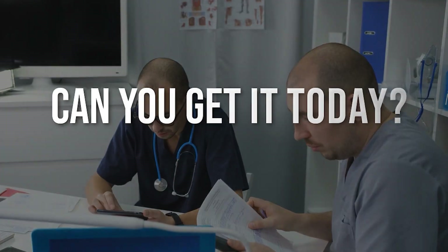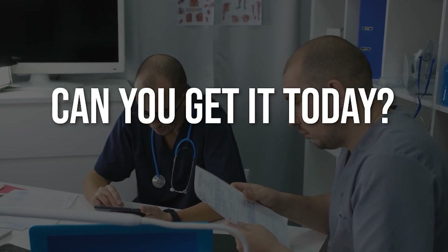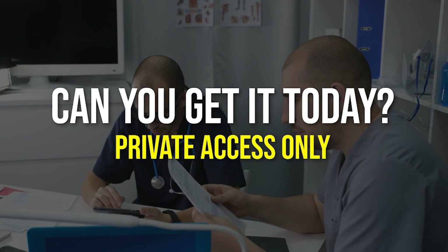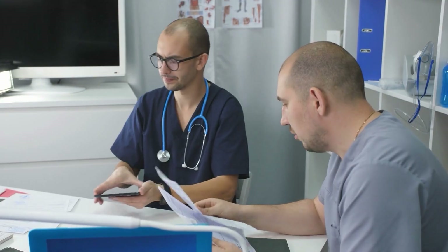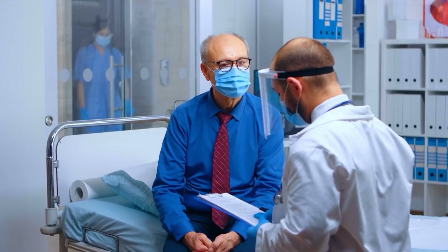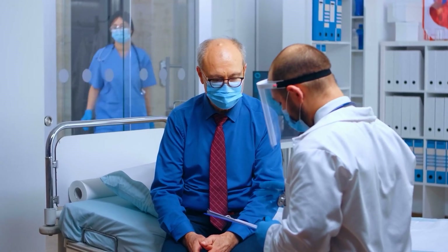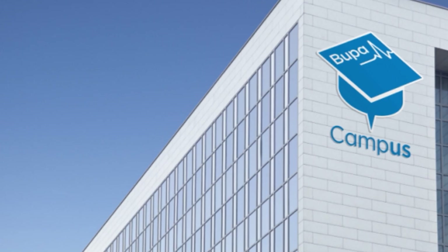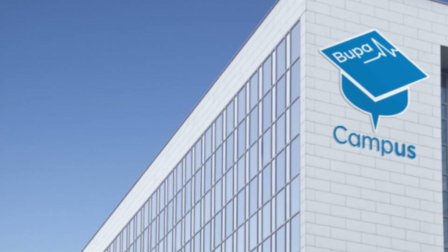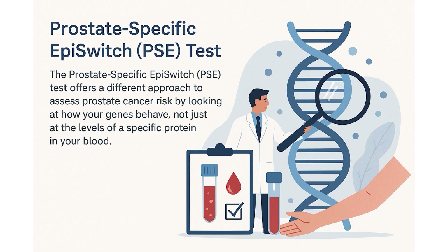So the big question: can you get it today? Yes, but access is limited. Right now the PSE test is being offered in private clinics in the UK, including Imperial College's private care services. It's also commercially available in the US, where it is reimbursed under Medicare. In the UK, the insurer Bupa has recently begun covering it in private plans. But it's not yet available through the NHS as part of routine public screening, meaning it's still out of reach for many men unless they go private.